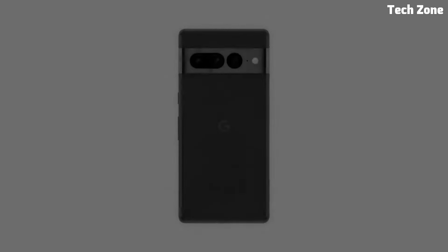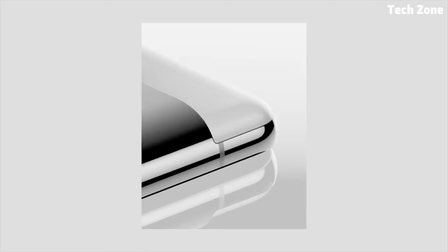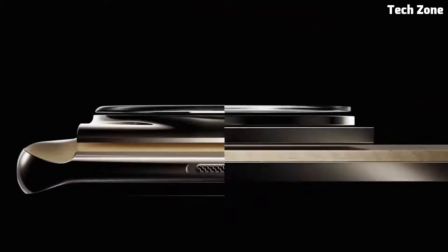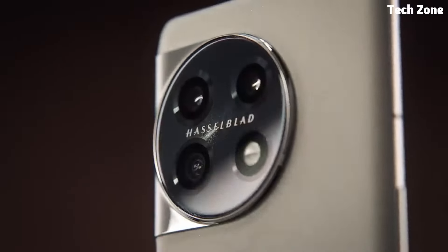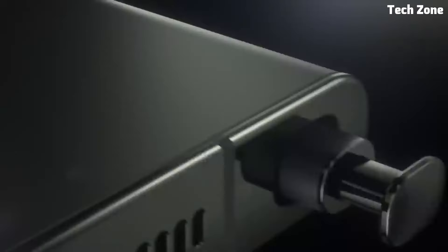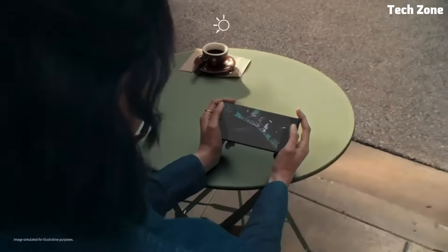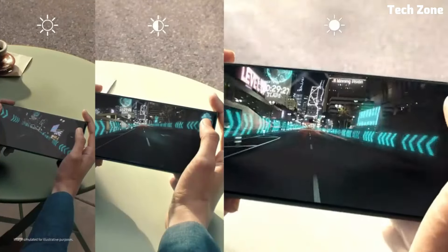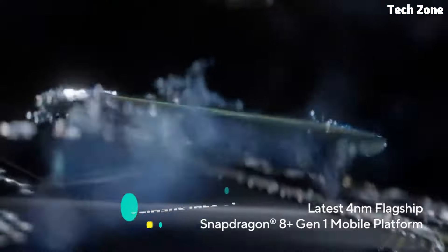But fear not, because we've done the research for you. In this video we'll be showcasing some of the best budget smartphones available right now — from impressive camera capabilities to long-lasting battery life and snappy performance. Whether you're a student on a budget, a first-time smartphone buyer, or simply looking to upgrade without emptying your wallet, there's something for everyone in our roundup.